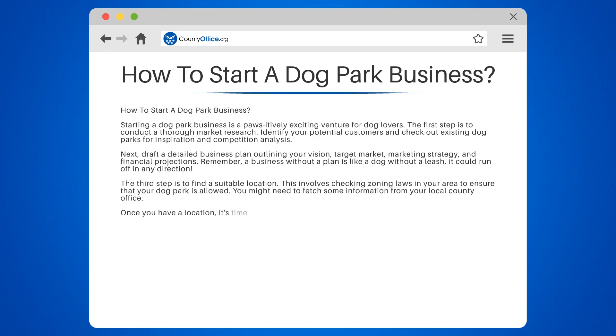Once you have a location, it's time to secure funding. This could be from personal savings, bank loans, investors, or even crowdfunding. Just like training a dog, it requires patience and persistence.